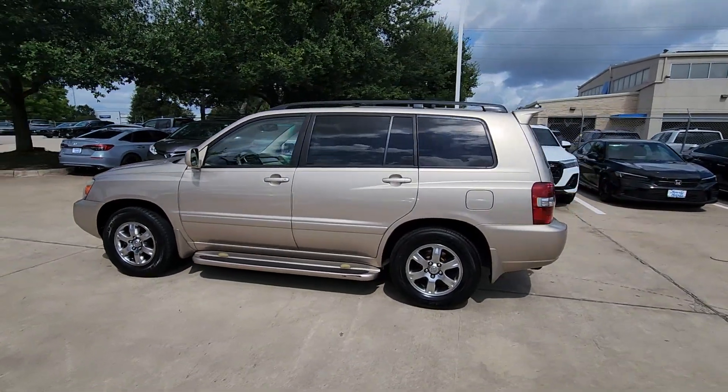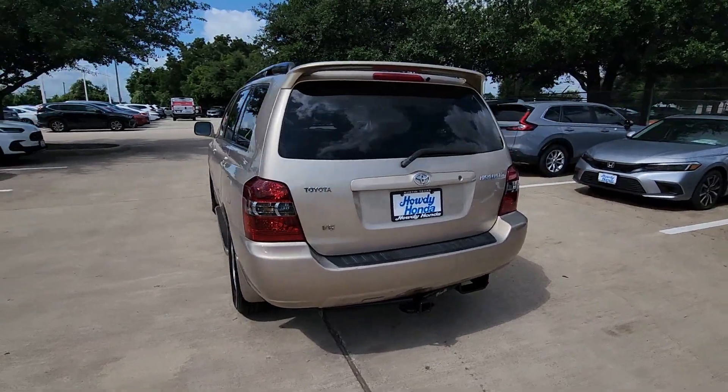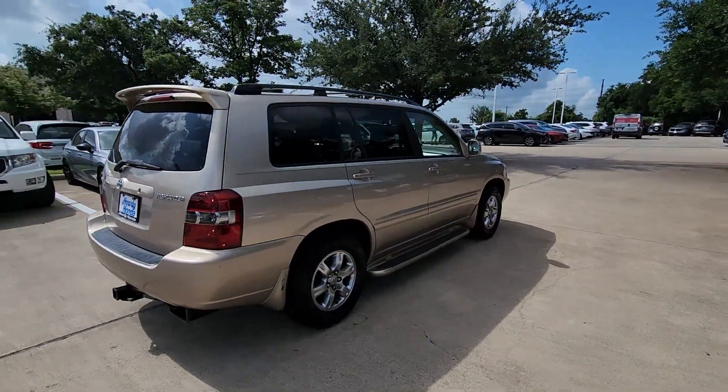Take a moment to check out the 2007 Toyota Highlander. With less than 150,000 miles on the odometer, this vehicle stands out from the rest.